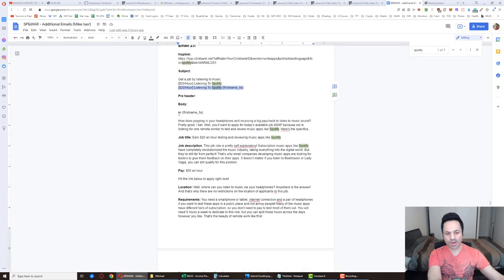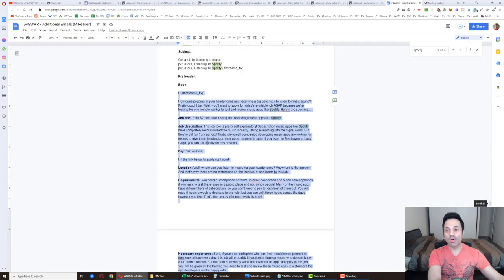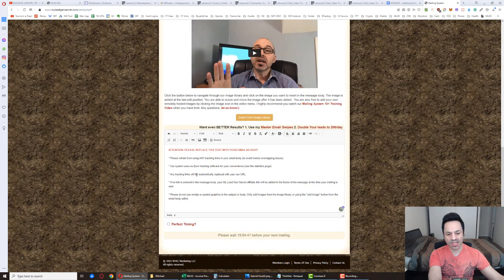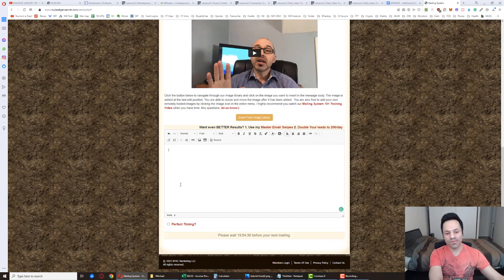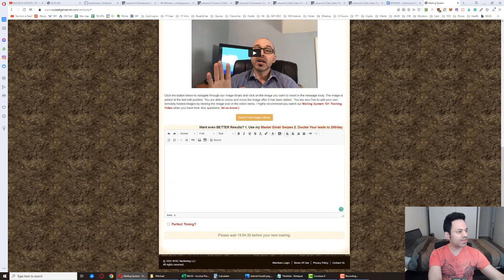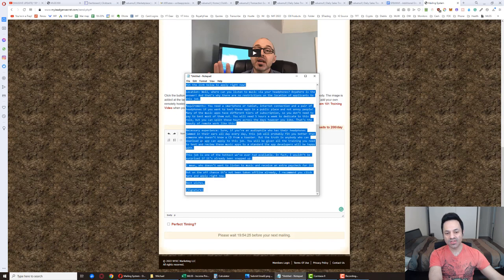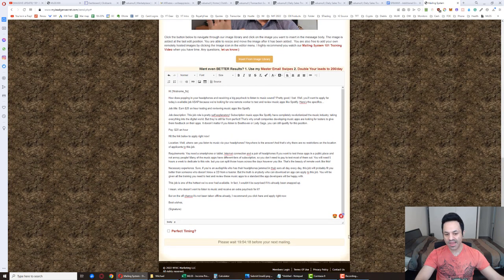Copy the body all the way down to the signature, Control+C. If you paste it directly into the body, it gets wonky — all bolded with weird spacing. To avoid that, paste it into a text file first, then copy it over and paste it from the text file. Now the formatting is better, although you'll have to re-bold everything — bold this, bold this. Let me just do all of this real quickly.